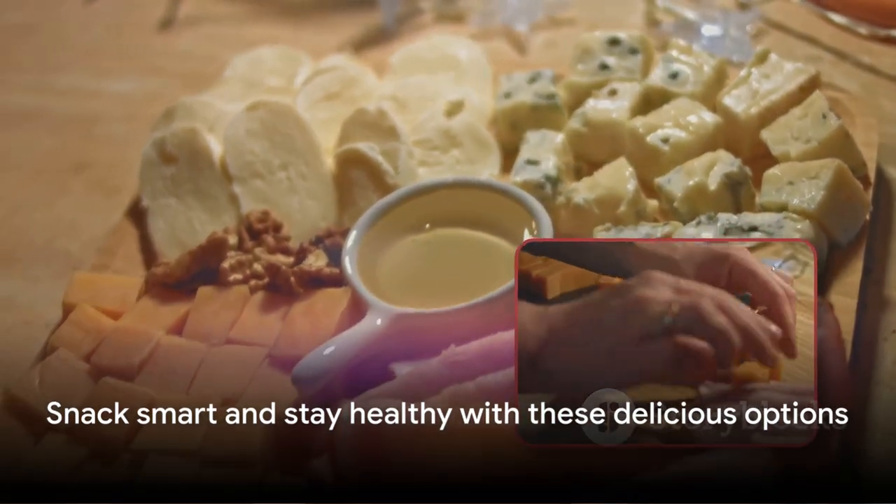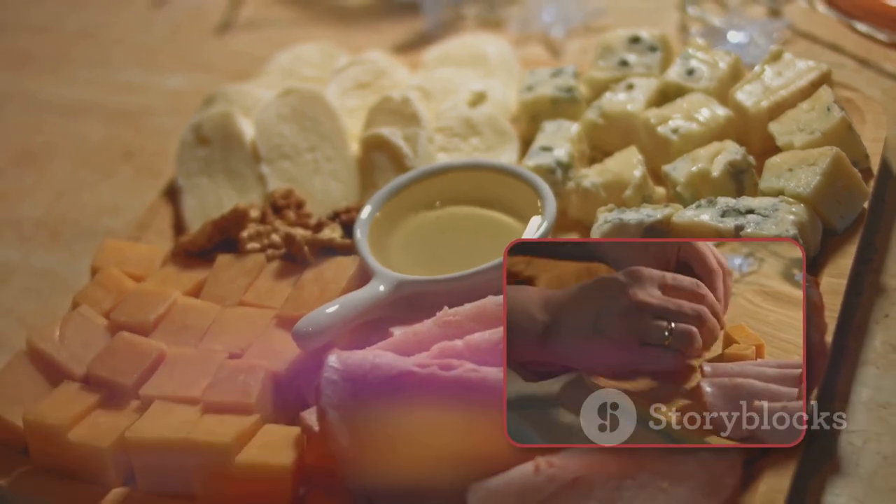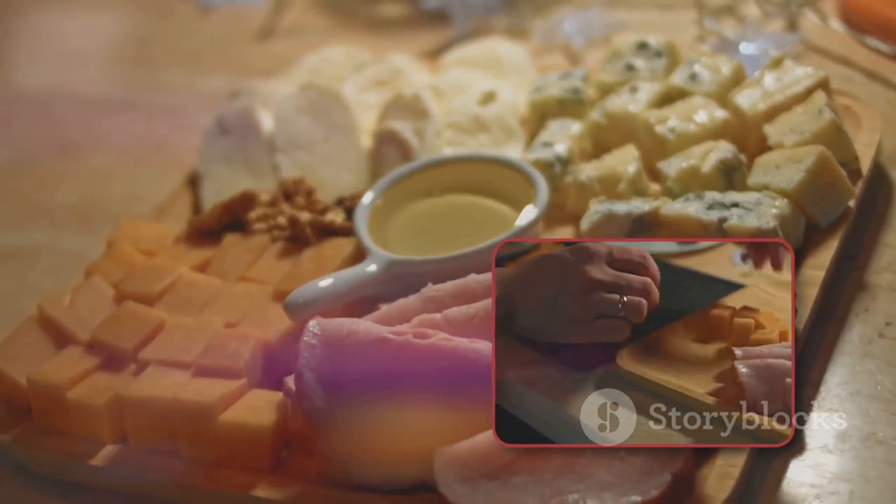Remember, maintaining a healthy diet doesn't mean compromising on taste or convenience. So go ahead, snack smart, and stay healthy.